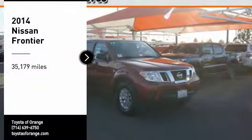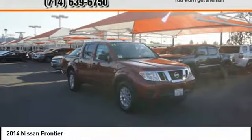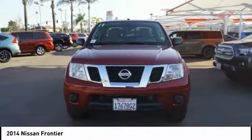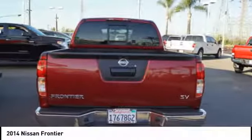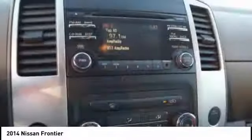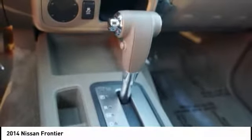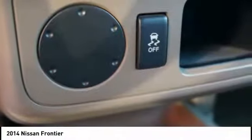Stop by and take a look at the 2014 Frontier. The Nissan Frontier offers a full-length, fully-boxed frame for strength, serious off-road capabilities, and a 5-star rating for side-impact crash safety. The Frontier's interior comforts include cab versatility, under-seat storage, and seating for 5.